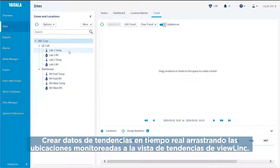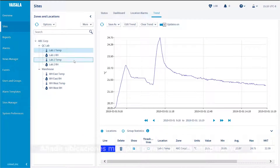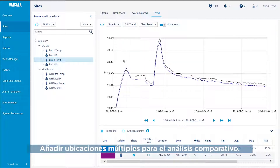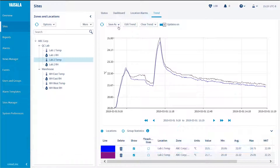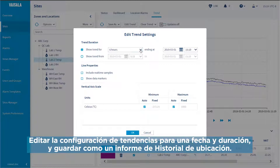Create live trend data by dragging monitored locations into ViewLink's Trend View. Add multiple locations for comparative analysis. Hover over a trend line to view specific data. Edit trend settings for date and duration and save as a location history report.